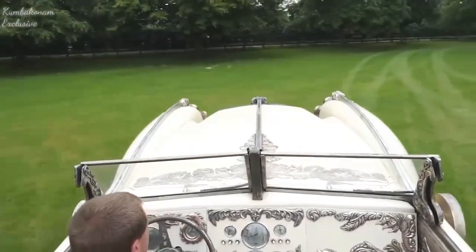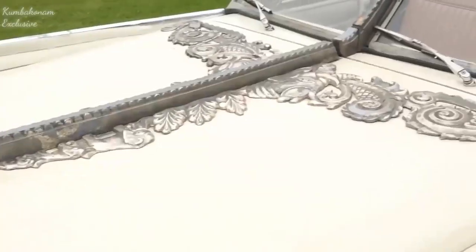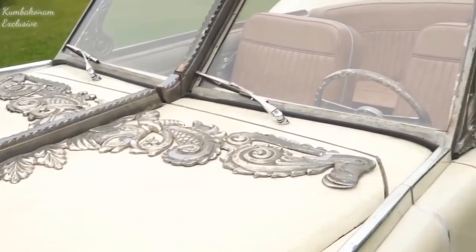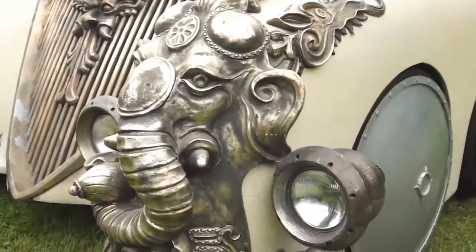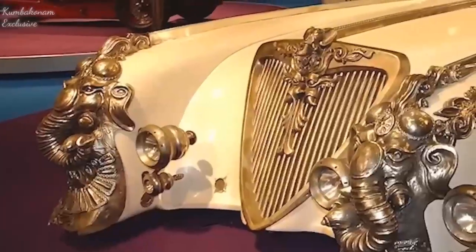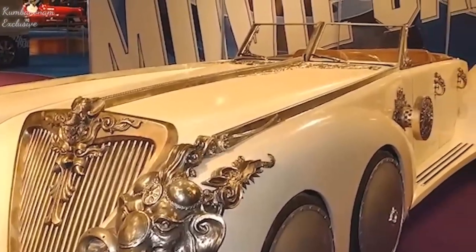In 2015, it was put up for sale at a British auction in Blenheim Palace. The initial price of the fantastic six-wheel car was between $22,000 and $31,000.